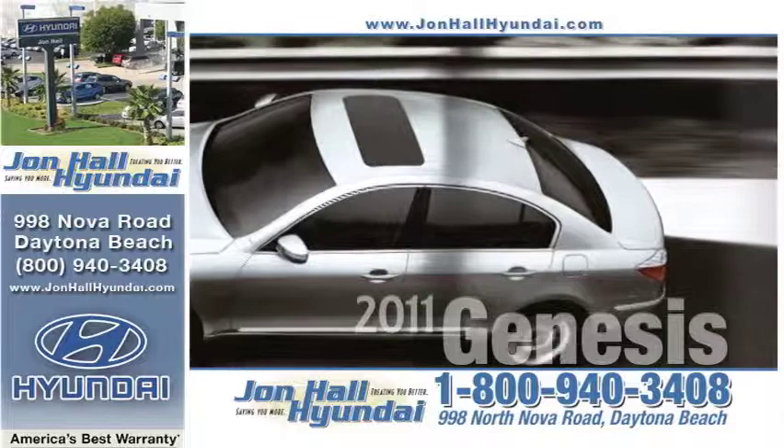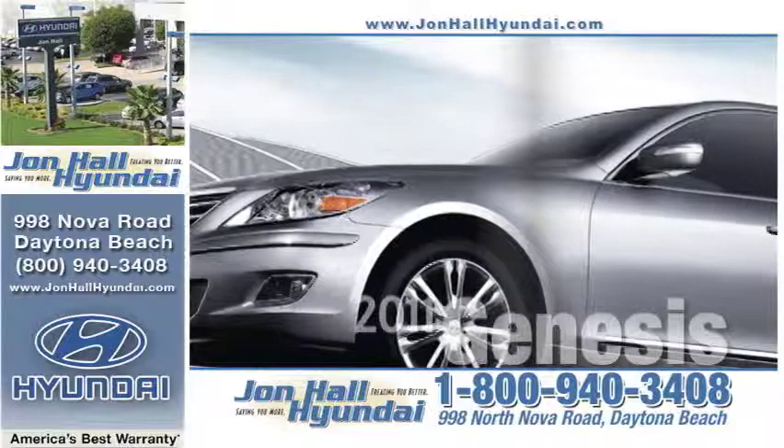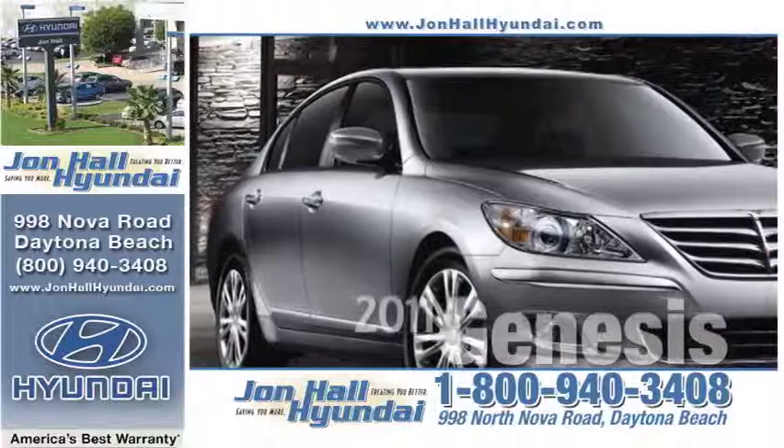Don't just arrive — make an entrance. With a 2011 Genesis from John Hall Hyundai, it's all about the journey. It's a short journey to John Hall Hyundai from anywhere in Central Florida, so stop in today and see what luxury is all about. The 2011 Hyundai Genesis — now in stock at John Hall Hyundai, 998 North Nova Road, world-famous Daytona Beach.